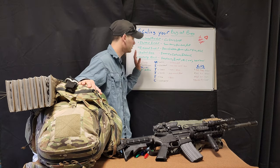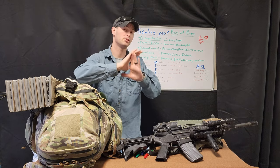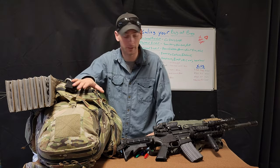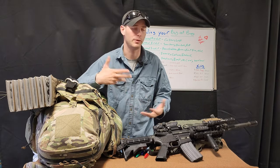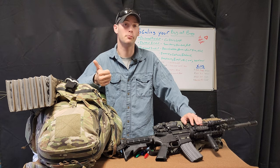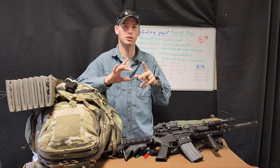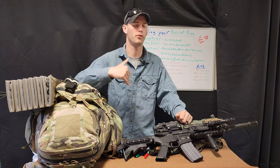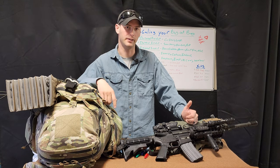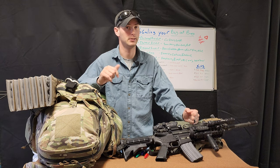If you guys like this kind of stuff and even learned one little thing, definitely hit like and subscribe. This is just my opinion — it's a recommendation, this is what I use, I'm not forcing you. I guarantee someone's going to be upset about this and say it's wrong, which is fine — this just works for me. If you're interested, PayPal and Patreon links are in the description below, where Patrons get behind-the-scenes stuff and get to comment before videos go live. Hope y'all have a great day.